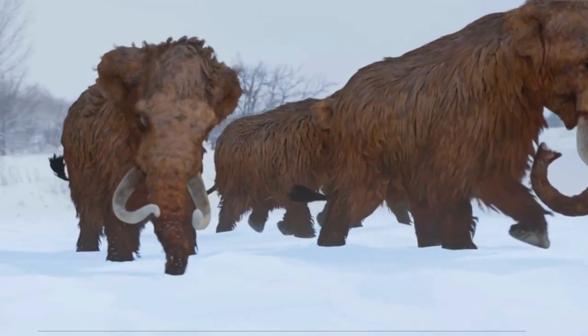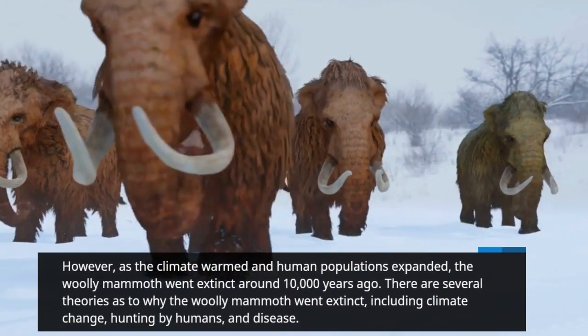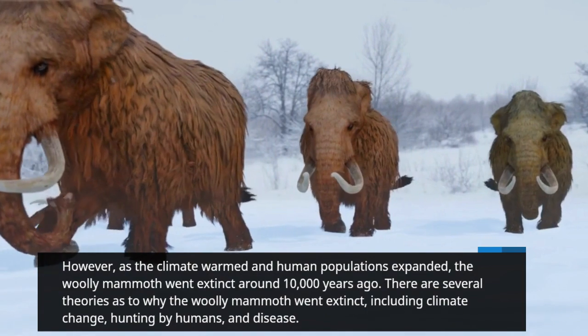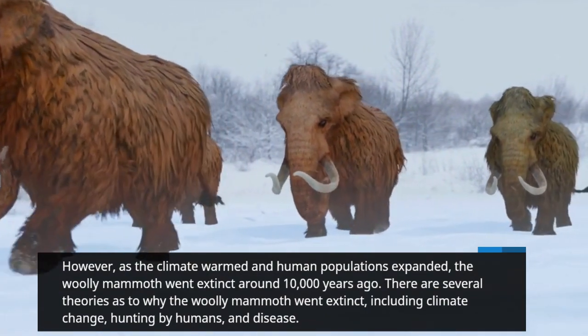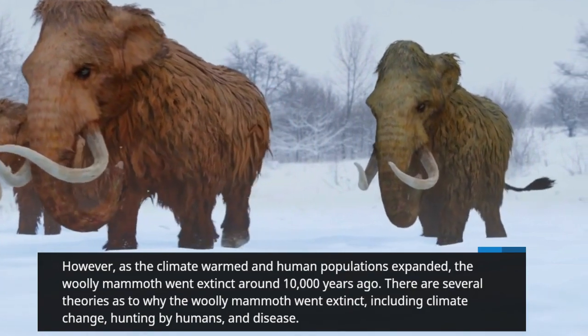However, as the climate warmed and human populations expanded, the Woolly Mammoth went extinct around 10,000 years ago. There are several theories as to why the Woolly Mammoth went extinct, including climate change, hunting by humans, and disease.